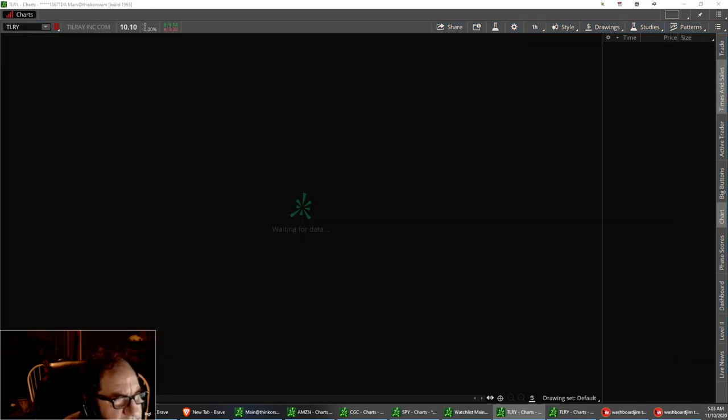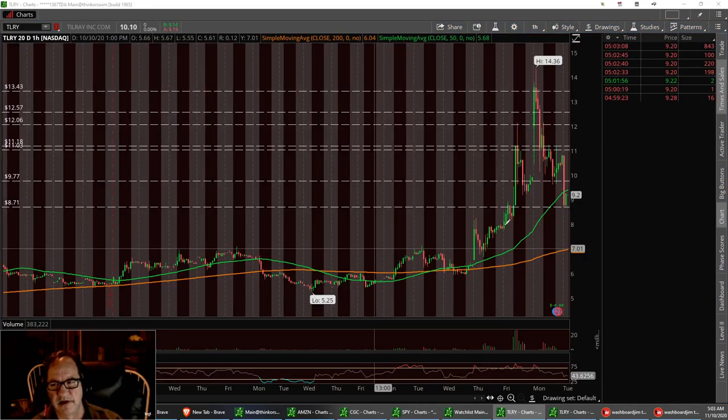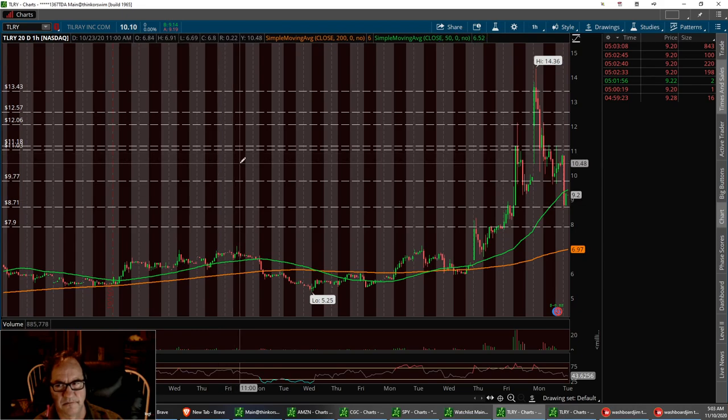The next one is Tilray. Tilray had the pullback that we counted on. We kind of have a little support level right now. We have a head and shoulders. It needs to hold this $8.71 — I call that $8.71 low support. If not, we'll pull back to the ascending triangle down here at $7.90 and start to bounce back up. We are starting to build a little channel right now between $8.71 and up here right around $11. Tilray.